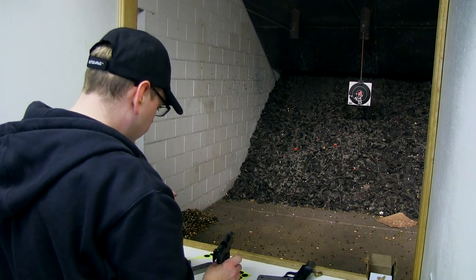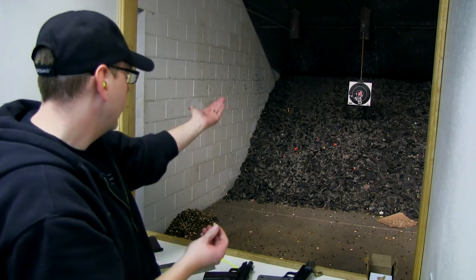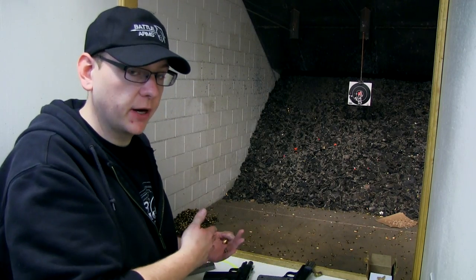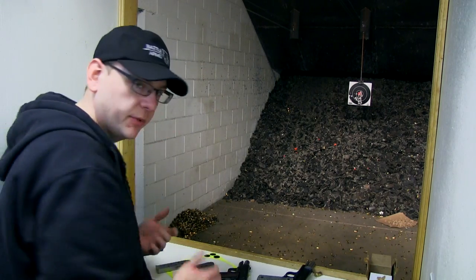It didn't go off — looks like a very light primer strike. As far as accuracy goes, I tried to take out the 8 and I didn't do so good. So there's definitely a difference between the 5-inch and the 4-inch barrel, which obviously I'm not used to, so that's probably the variation there. It's still very accurate.